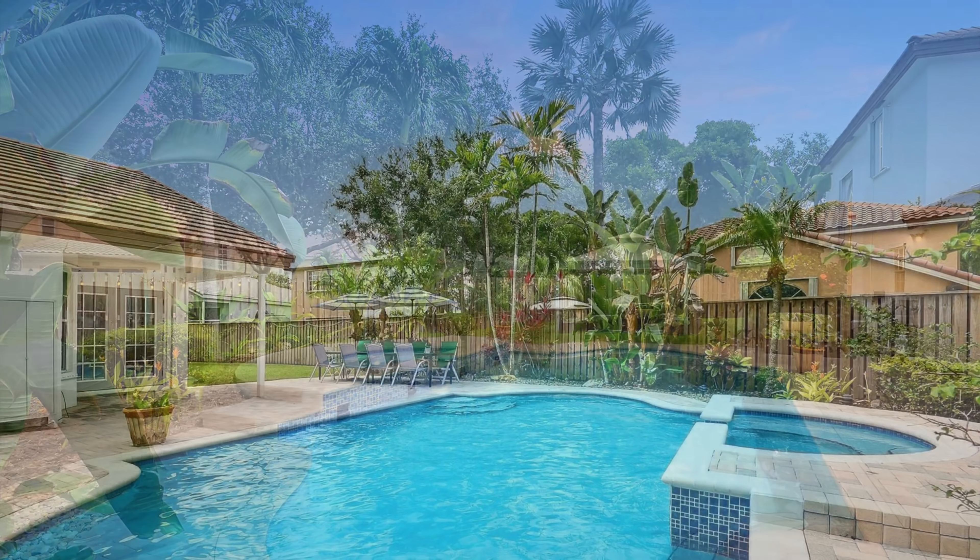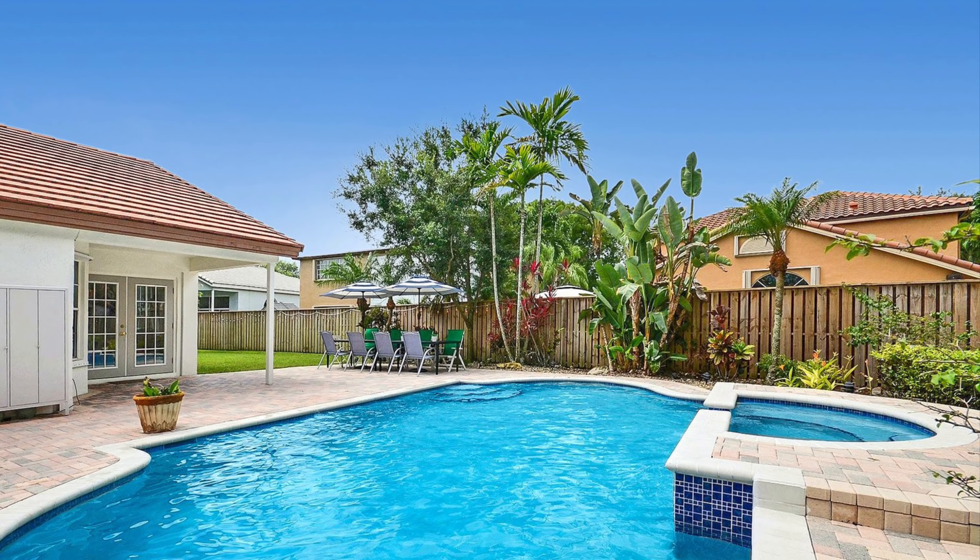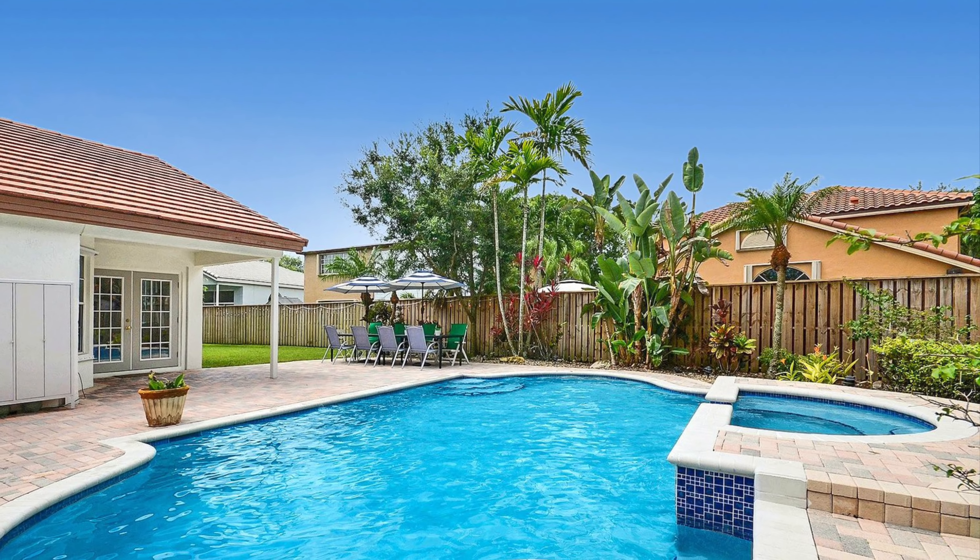Hello everyone, my name is Chris Green and I'm partners with broker Patty Da Silva at Green Realty Properties. Today I'm sitting in a gorgeous backyard in Embassy Lakes in Cooper City, Florida.